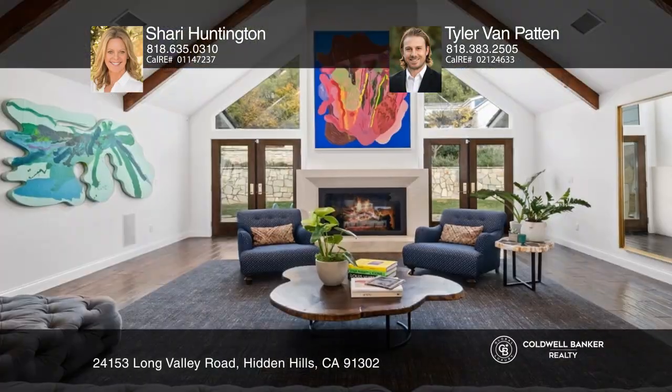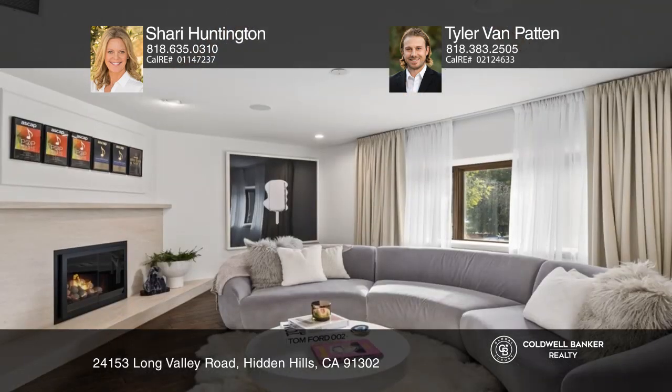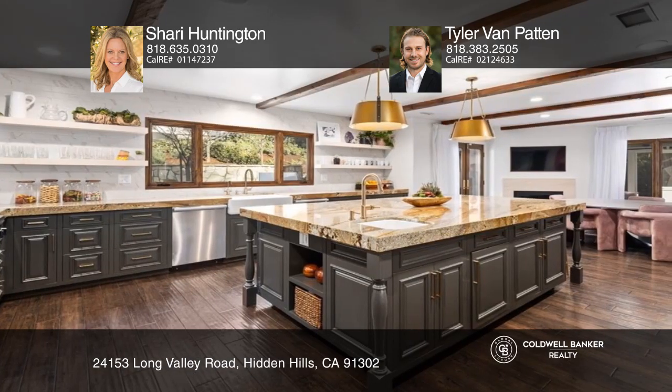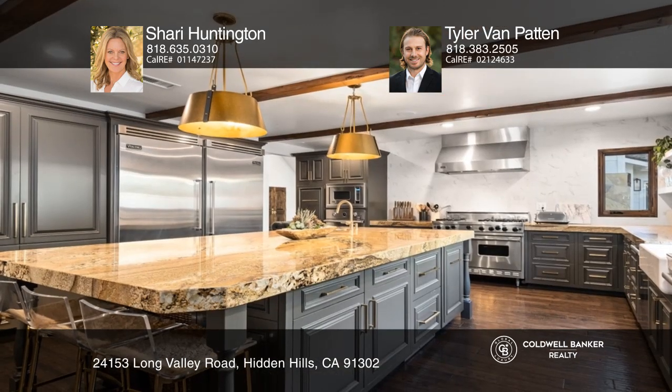This newly remodeled one-story gym with a two-story guest house is the one you've been waiting for. This traditional home is highlighted by impressive beamed ceilings, natural stone fireplaces, beautiful hardwood floors, and quality craftsmanship.